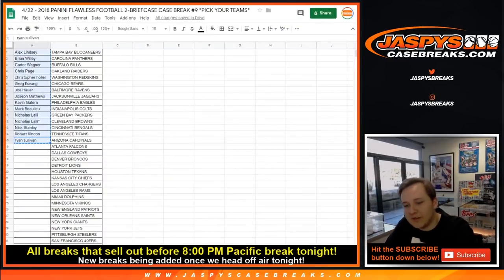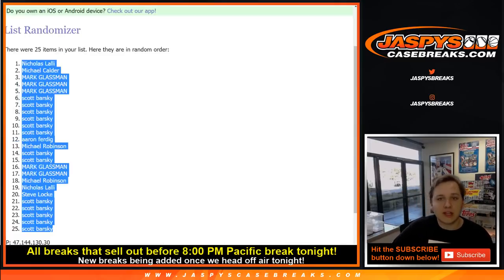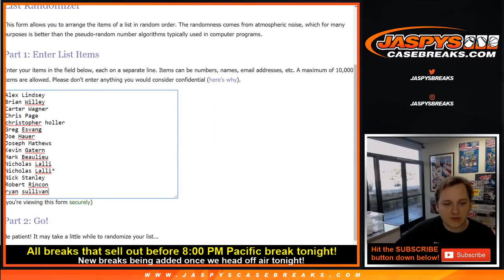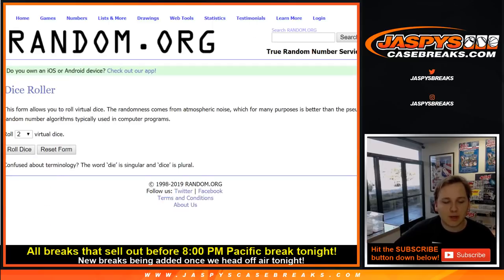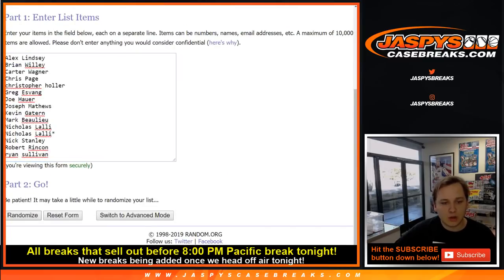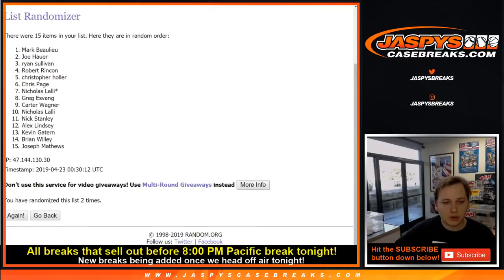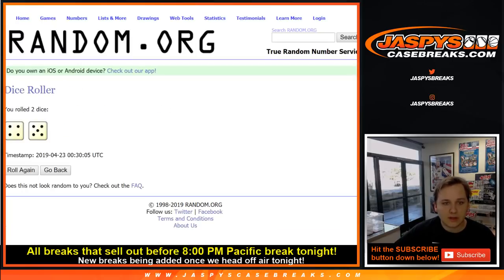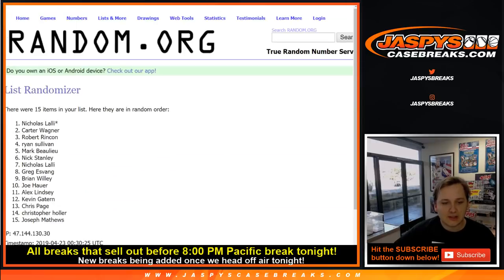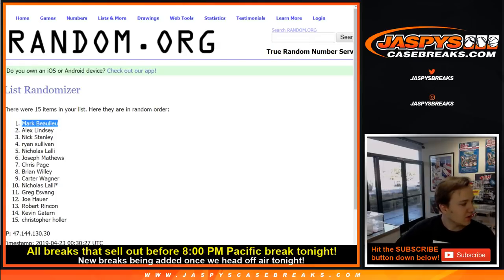We got these 15 names who didn't get a hit. But here on Jaspies we're rewarding one of you hit list folks with $100 in break credit, which I'll send out right now. Let's go and roll the dice — we're going to go four and a five, nine times. Name on top gets $100. Mark, there you go. Congrats, you got the $100 in hit list break credit. Thanks everybody — we'll see you all next time on JaspiesCaseBreaks.com.